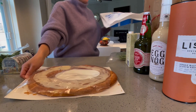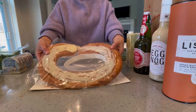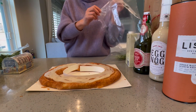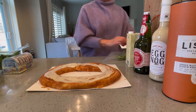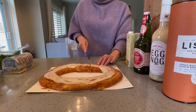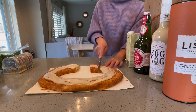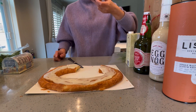Wow, this is big! Look at this. Well, it's already broken — now we have to cut it. Oh, I can smell the almond! Cut it. Oh yeah, it's really good!